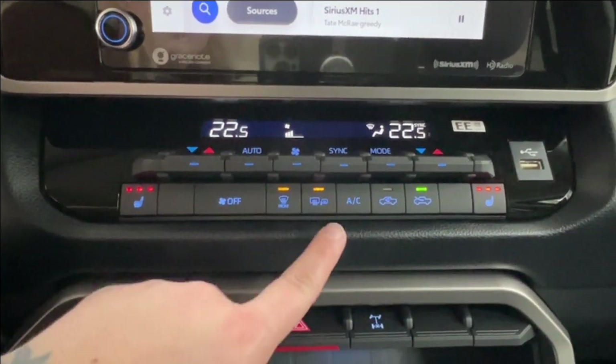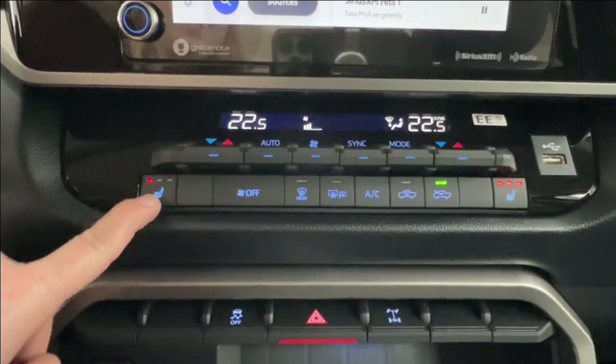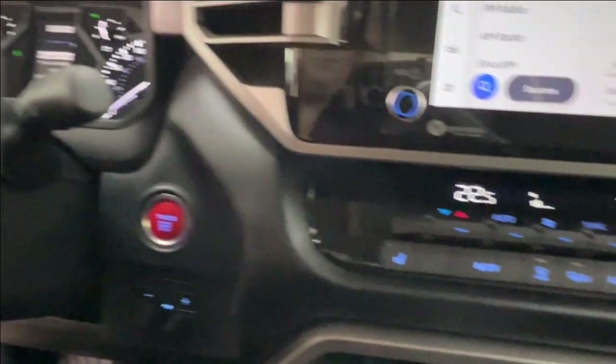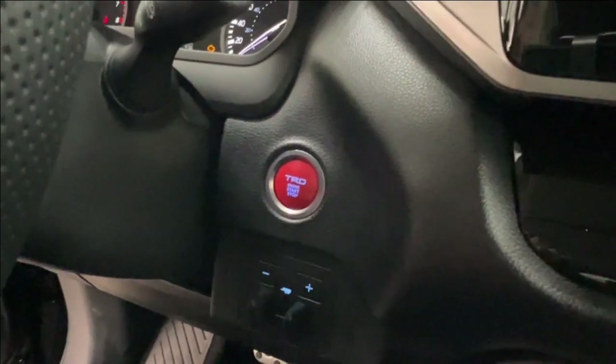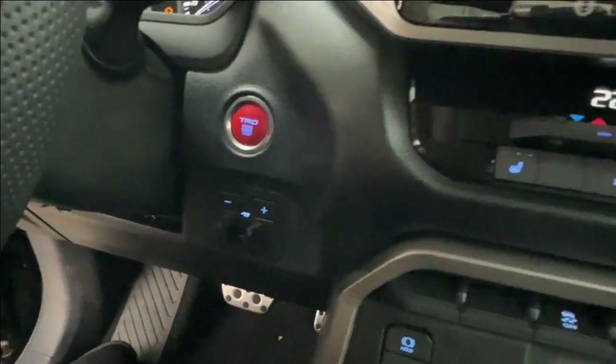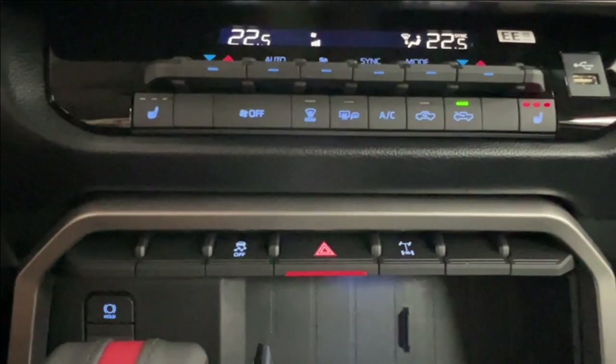You have defrost for the front and rear windshield as well as your side mirrors, and then your tri-level two front heated seat controls on either side. On the right you have a USB port. All the way to the left you have your push-start TRD button. Underneath is where you have your trailer controls. In the middle on the bottom you have traction control, four-ways, and rear diff lock.